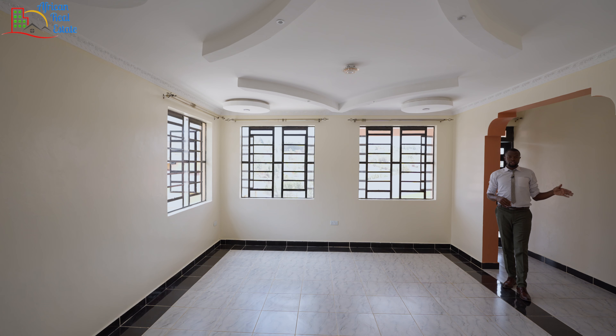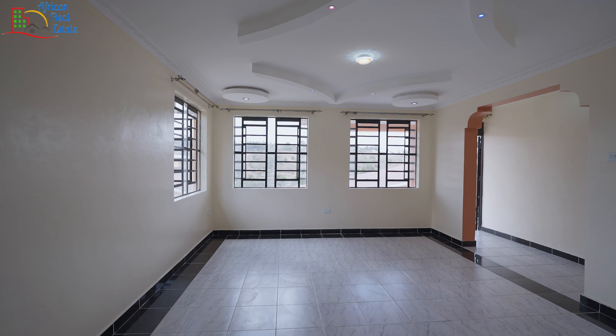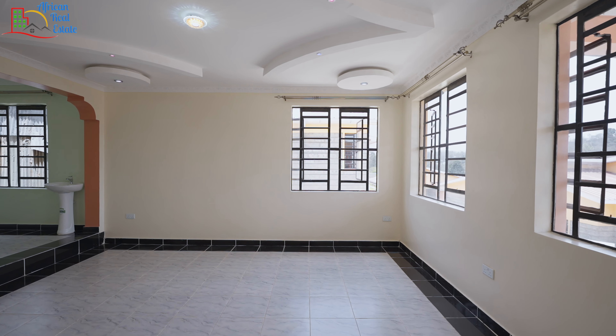From the entrance, you have this hallway that takes you to the bedroom areas. This is the living room and as you can see, it's very well done. It comes with three average-sized windows for maximum natural light. I like it that you can see the craftsmanship of these gypsum ceilings.